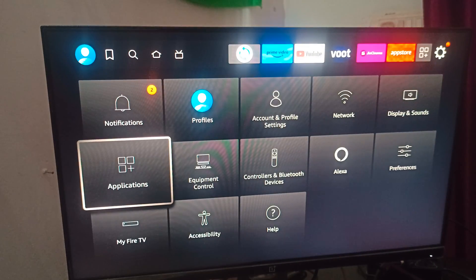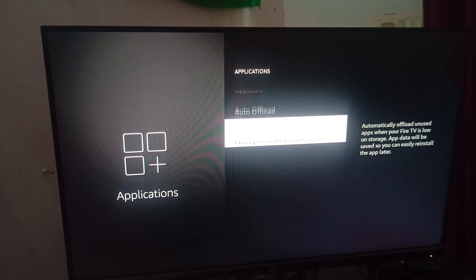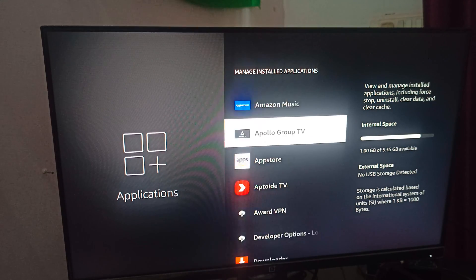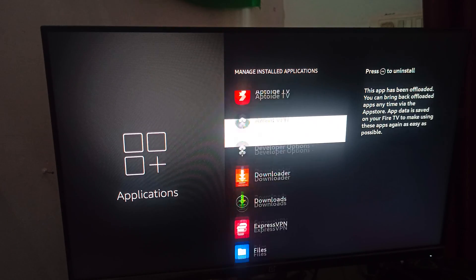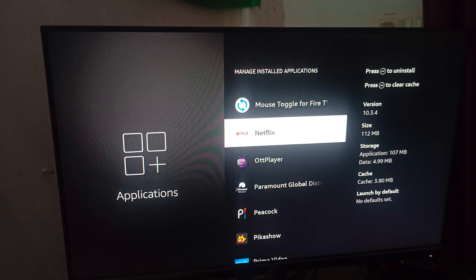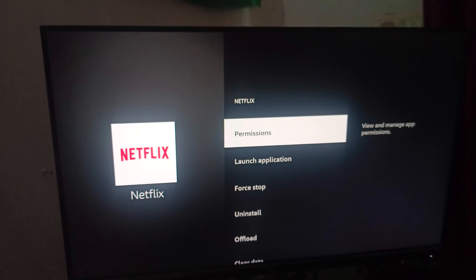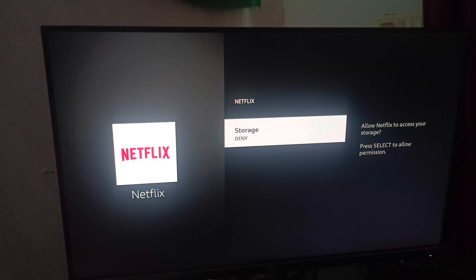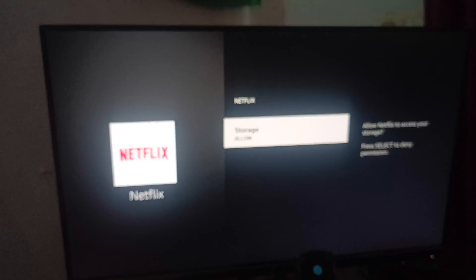For the applications section, go to Manage Applications and check your application. Here is the Netflix app. Click on Netflix, and first of all give the required permissions — for example, under Storage, if it is not allowed, you can allow it.